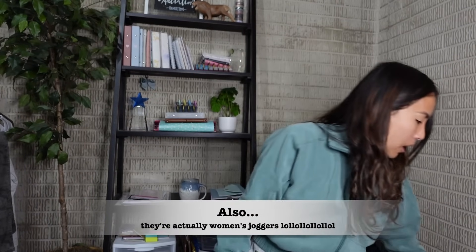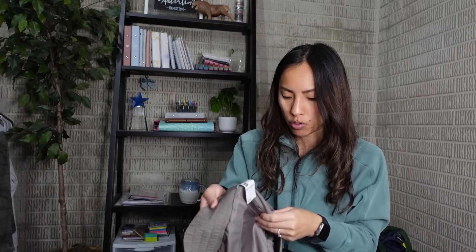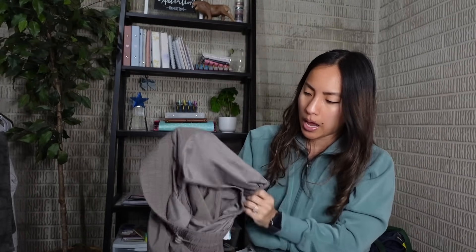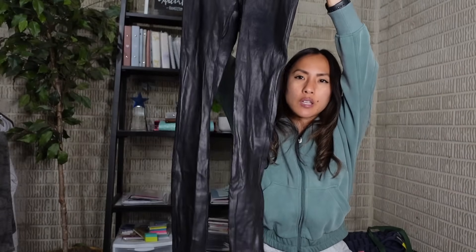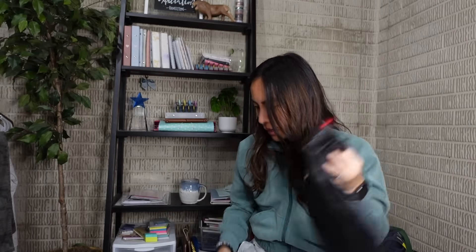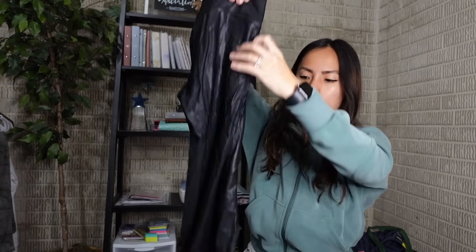I got a pair of workout shorts for myself by All In Motion (Target) for $3.26 - I needed lined workout shorts and these are lined with a good length. If they don't fit right I'll sell them at our town's pop-up consignment sale. I also found two pairs of Spanx faux leather liquid leggings - one in extra small for $2.83 and one in small also for $2.83. I have the same exact leggings and still wear them. I should be able to sell these for at least $30-35 each.